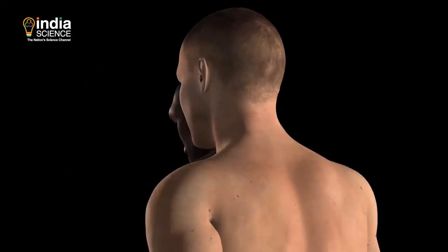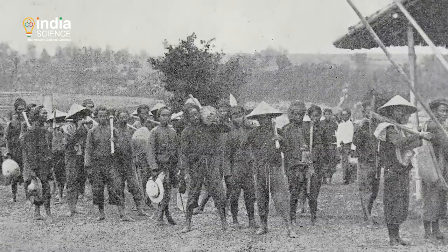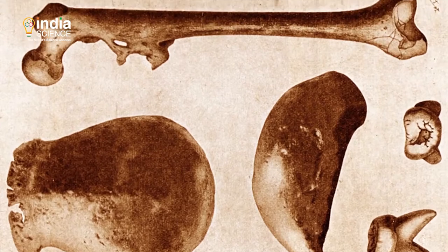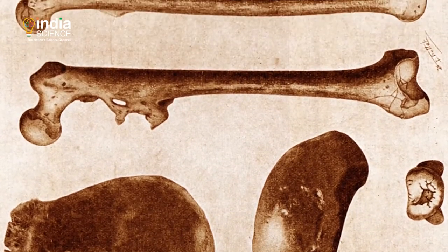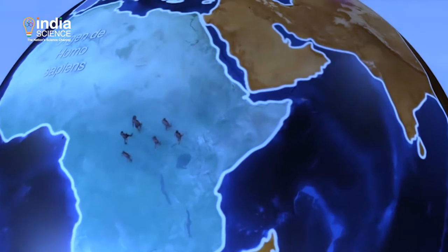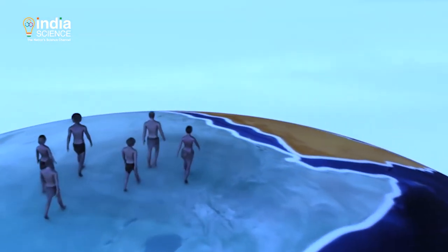Humans are a force to reckon with today, but we were not always like that. We started out being insignificant. Sometime during our evolution, we managed to rise through the ranks. Today, we wield so much power that our actions are threatening the planet. So how did we get here? And how did we outlive our closest human relatives, Neanderthals?